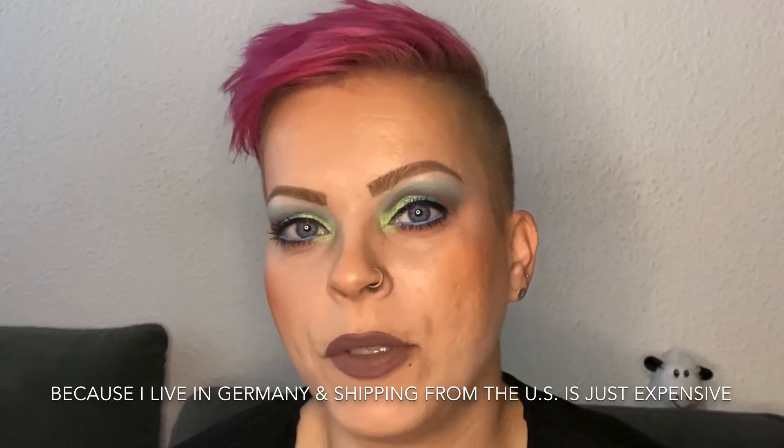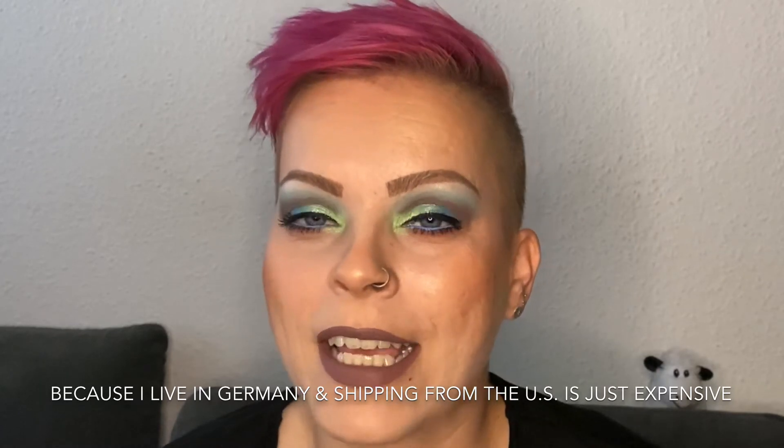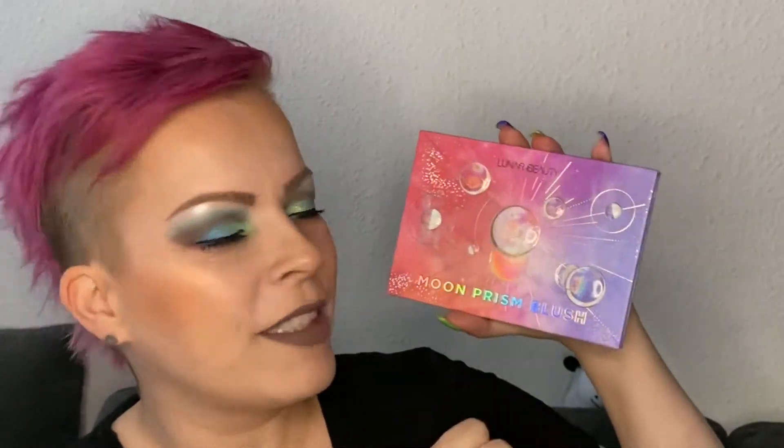I also have something new, and I'm also late for this game of course. That's the Moon Prism blush palette from Lunar Beauty. It was only available on their website, and I didn't want to order there, so I just waited until Beauty Bay received it, and that was the case last week. So I ordered it, I received it — look at this packaging. It's holo. I'm a sucker for holo. It's kind of 3D, with those planets and moons, and it's just pretty.